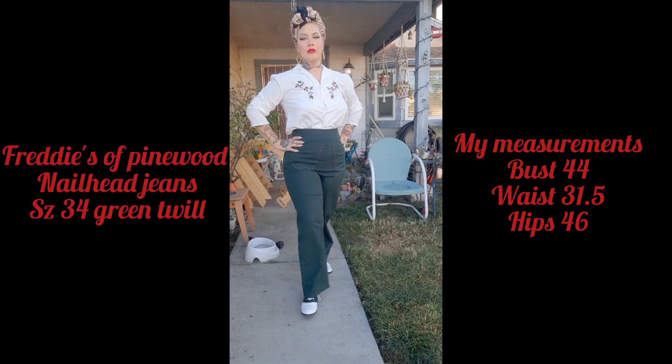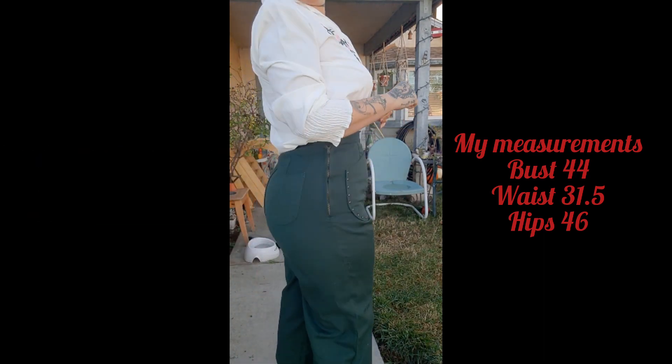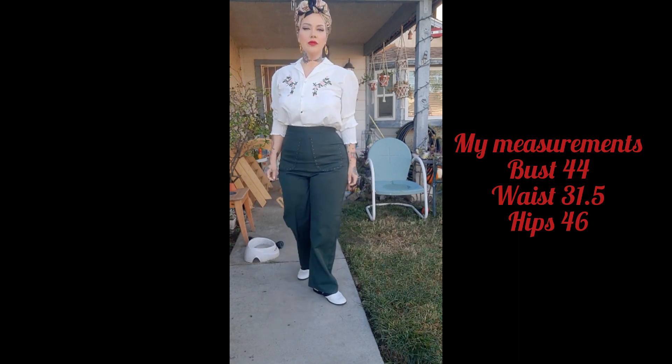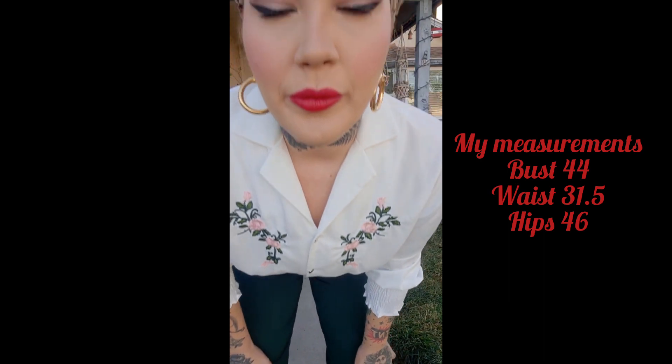Here are my Freddy's nail heads in green twill. I ordered these in a size 34. It fits my bum perfect, it fits my waist perfect. I feel like I like these. I thought I ordered them in a long so that I could cuff them — maybe I was wrong — but I still like the look.